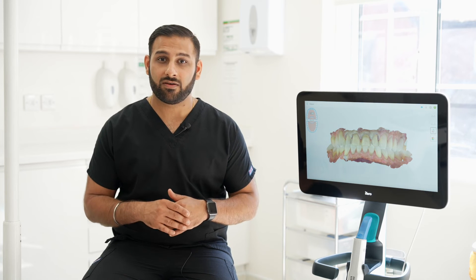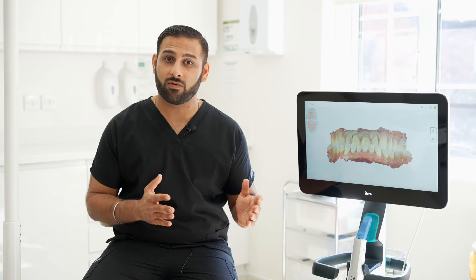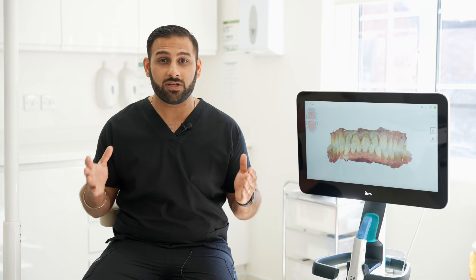Every single member of my team here at FaceT Smile is able to scan — if they're GDC registered, they can scan. Even though I have the scanner present with me at all times, my nurses are scanning for me, saving me time while I do records, for example. And more importantly, they're able to communicate with the patients. Patients are wowed by some of the tools available on the scanner, which are really helpful to communicate with them.